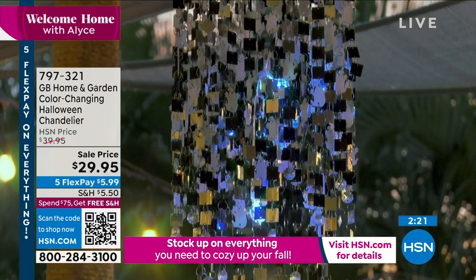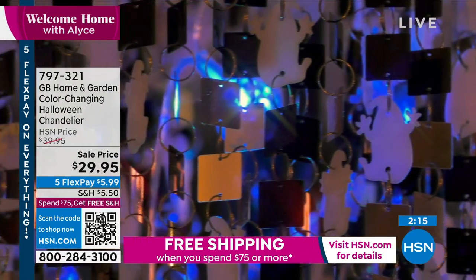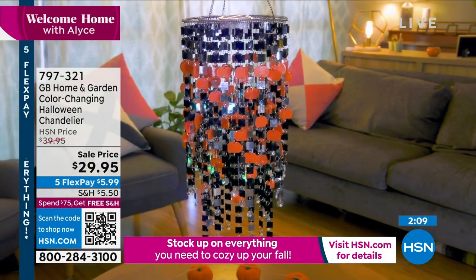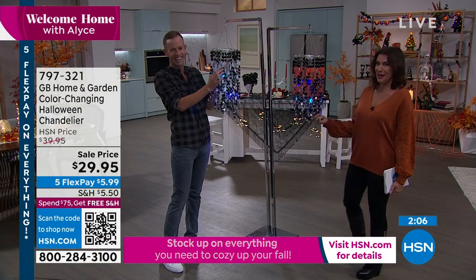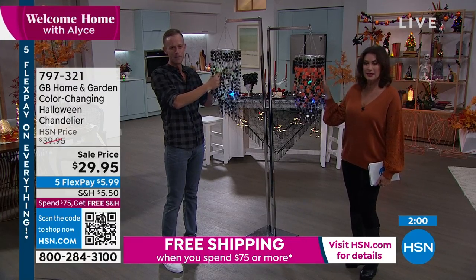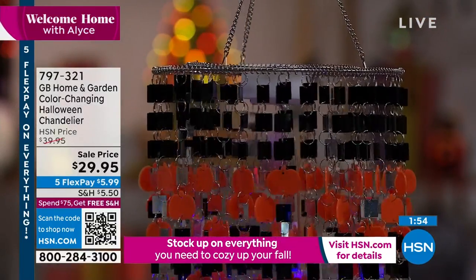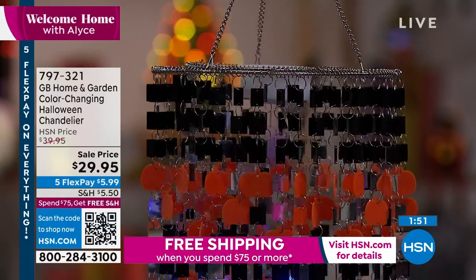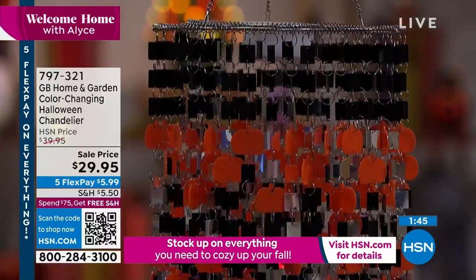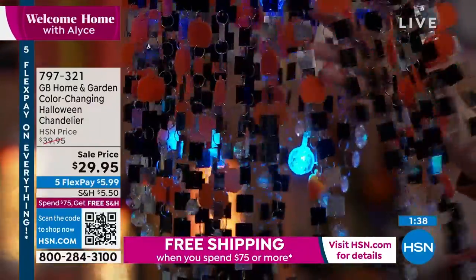It's $29.95 — get it today, especially with those five flex payments, and especially because shipping and handling goes away once you spend $75 today. If you want the pumpkin, it is flying out of here. It's a lot of look — dramatic, cool, and elegant, but also holiday and fun. It looks as beautiful with the lights off as when illuminated at night.